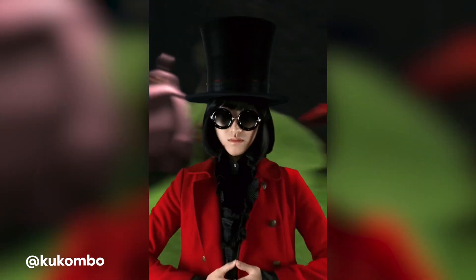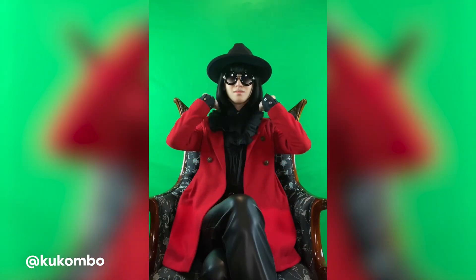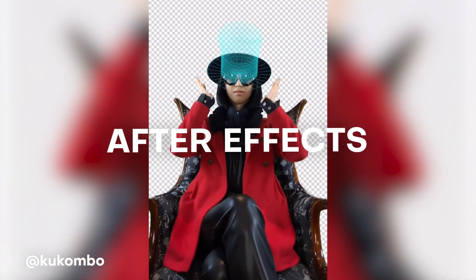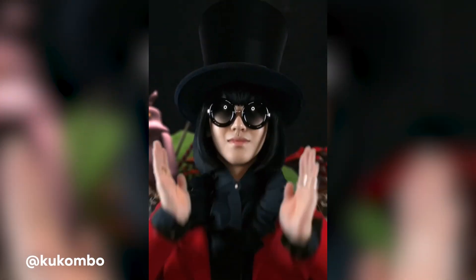We have one from @kakumbo on TikTok, who creates this amazing unexpected cinematic take on cosplaying. Kakumbo uses a combination of After Effects and 3D rendering as well as motion tracking to create this Willy Wonka scene that looks super fun and exciting.